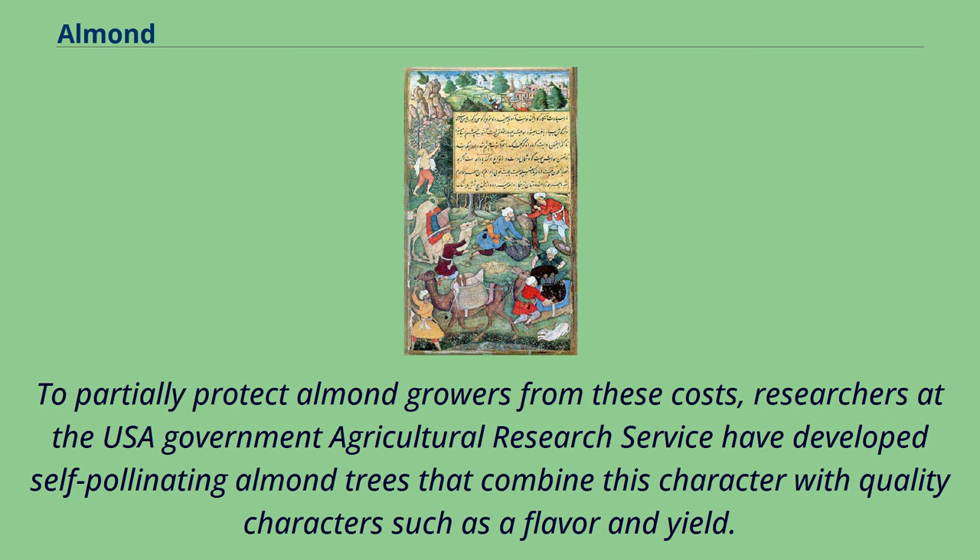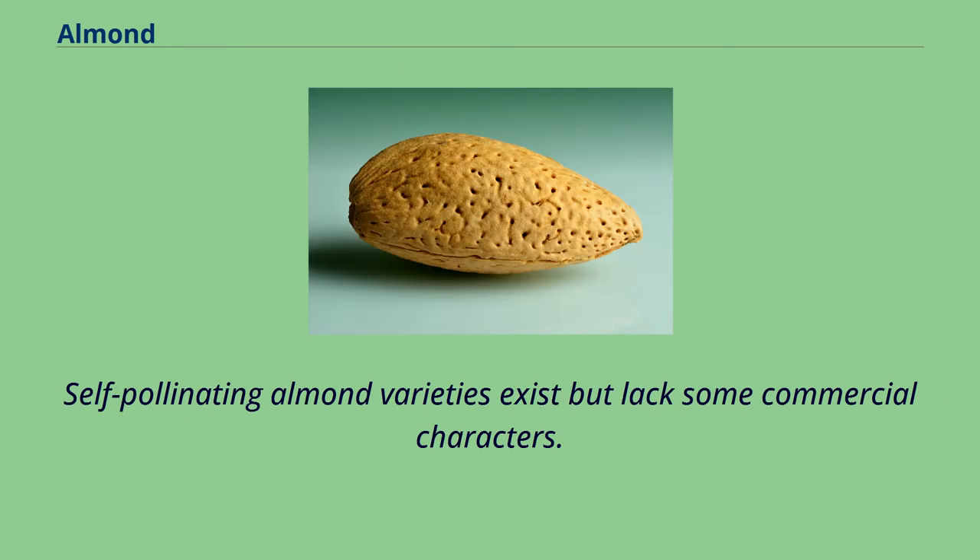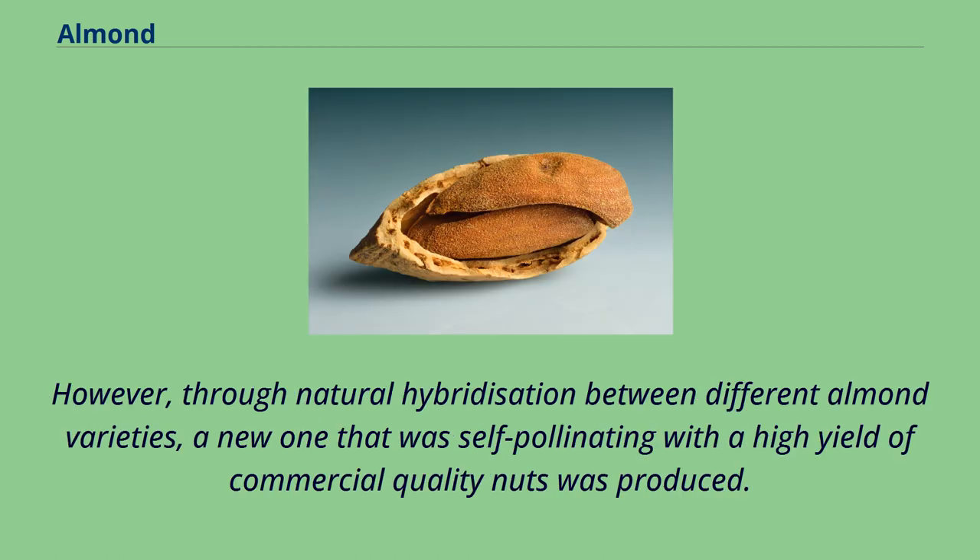To partially protect almond growers from these costs, researchers at the USA Government Agricultural Research Service have developed self-pollinating almond trees that combine this character with quality characters such as flavor and yield. Self-pollinating almond varieties exist but lack some commercial characters. However, through natural hybridization between different almond varieties, a new one that was self-pollinating with a high yield of commercial quality nuts was produced.